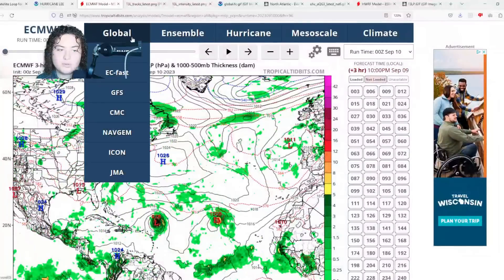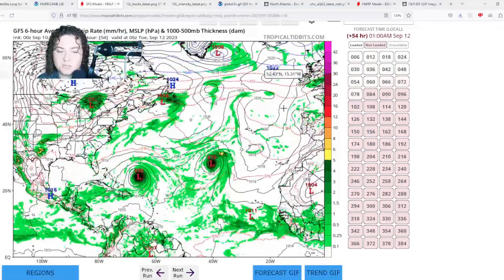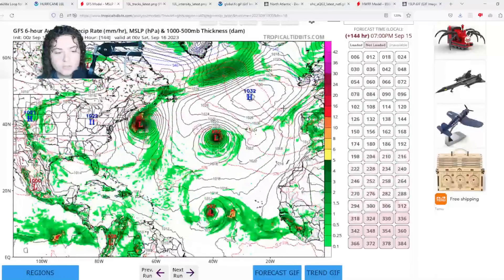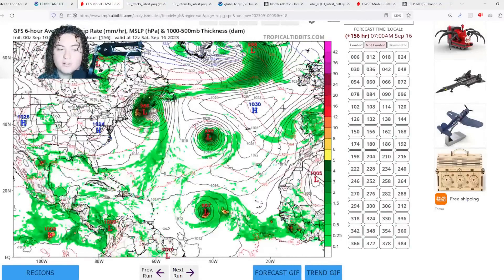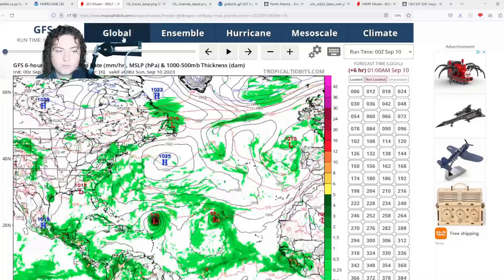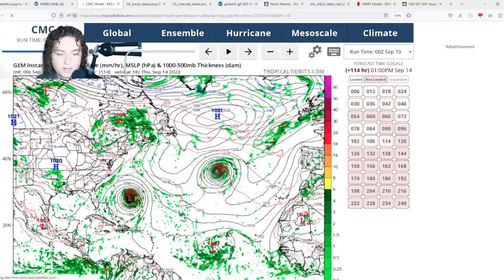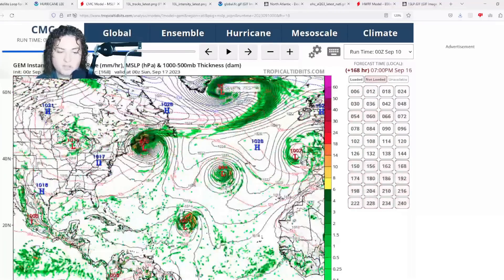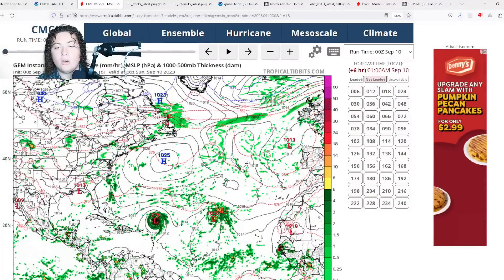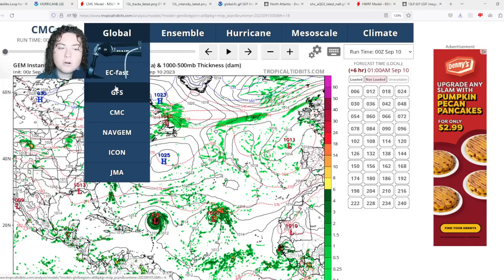The GFS tells a similar story to the European. If you ever see the Euro and GFS agree on the track of something, that tells you a lot right there. The CMC also shows a similar situation to the European. So all the models so far are pretty much zeroing in on Nova Scotia, and maybe Newfoundland, and maybe Maine if it jogs a little bit more to the west.